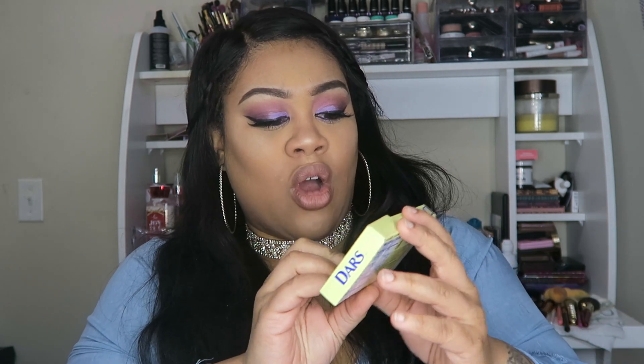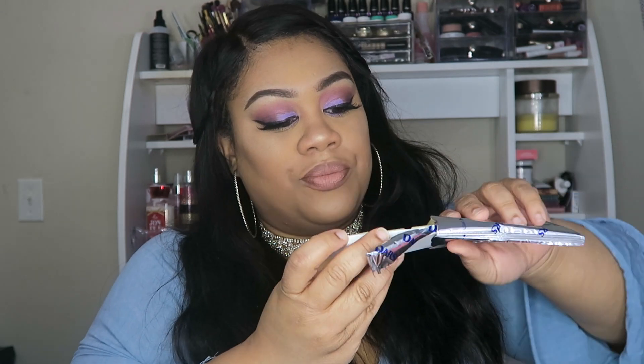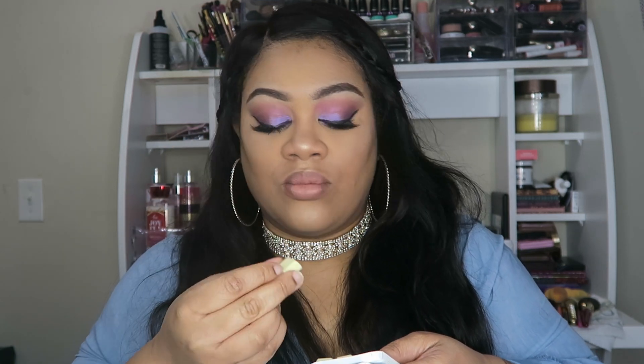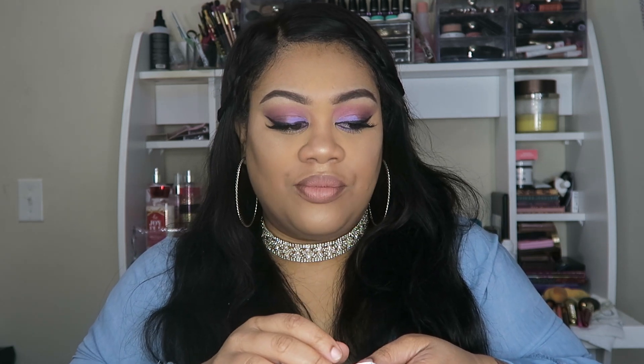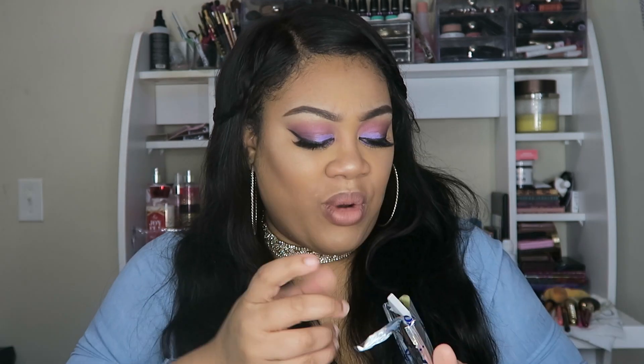Next are the DARS White Chocolate — these are from Japan. It's just little squares of candy. They already broke apart. It tastes like white chocolate — it's not bad at all. I'm not a big chocolate person when it comes to candy, but these are good.